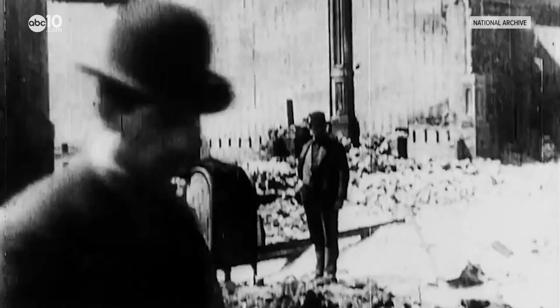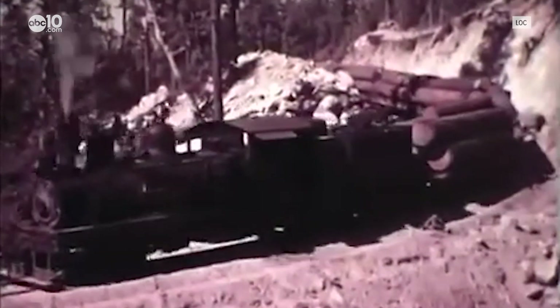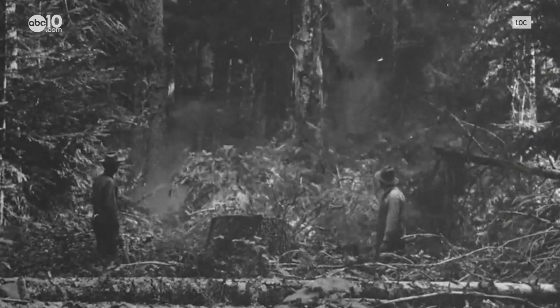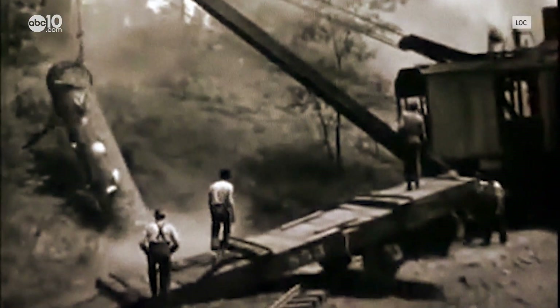Following the devastating earthquake of 1906, a massive amount of lumber was needed to rebuild San Francisco, and much of that lumber was transported by railroad from the redwood forests in Humboldt County. Felling these massive redwoods and loading them onto trains required tough lumberjacks.